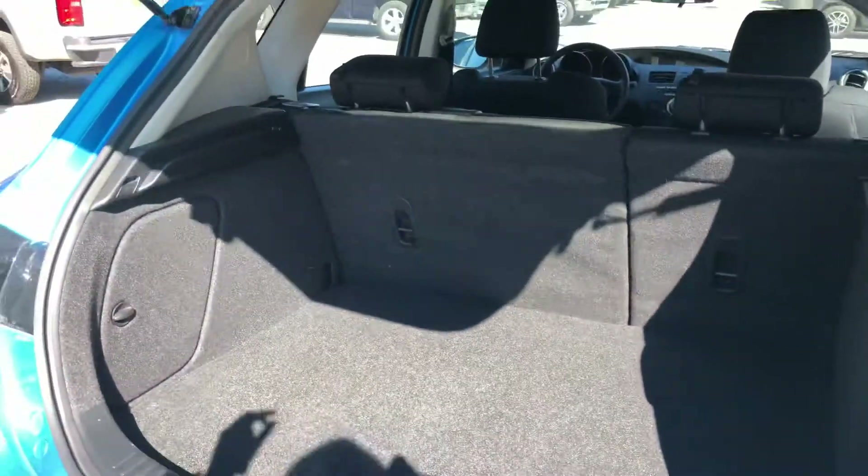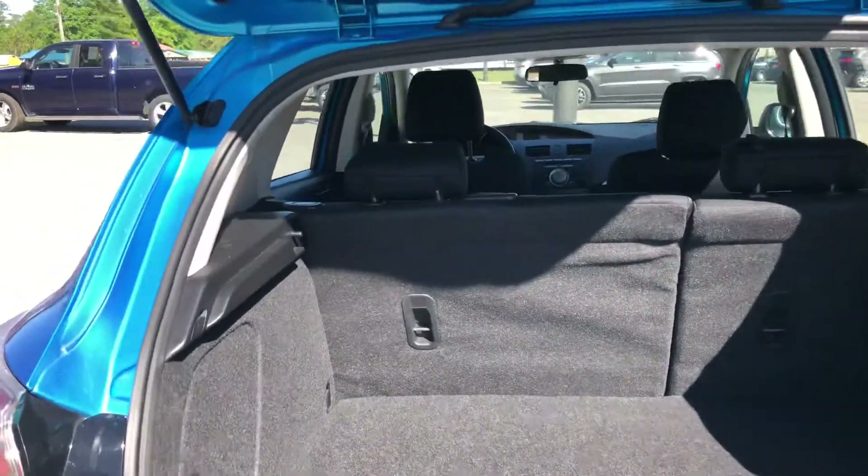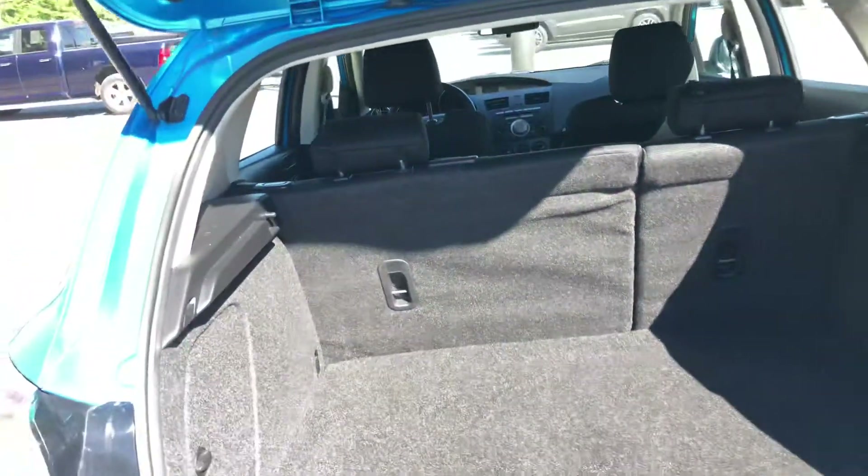First, I'll open the back where you can see that you've got a really good amount of trunk space here in the back. If you needed to, you could totally fold these seats down and have even more trunk space.